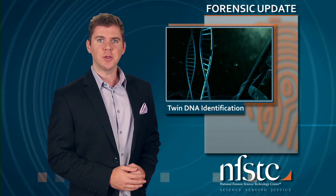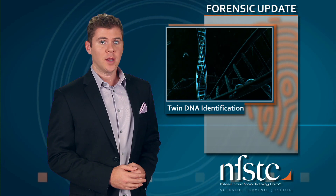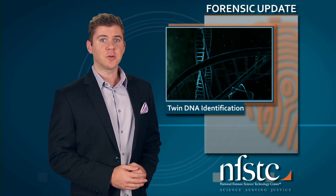Since the isolated mutations are currently only found on the Y chromosome, there's no word on when or if the same mutations will be found in female identical twins.